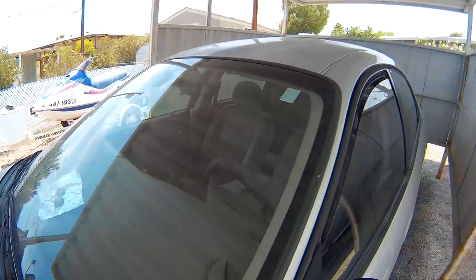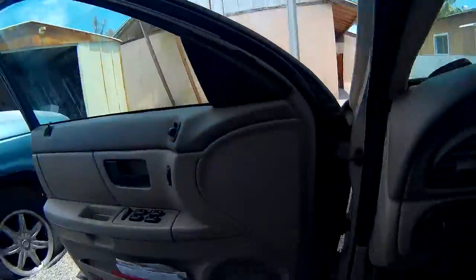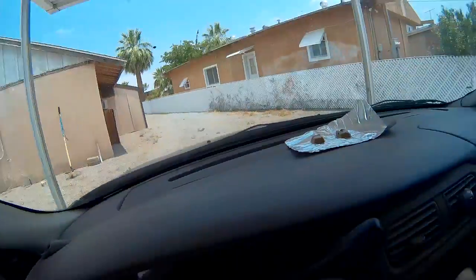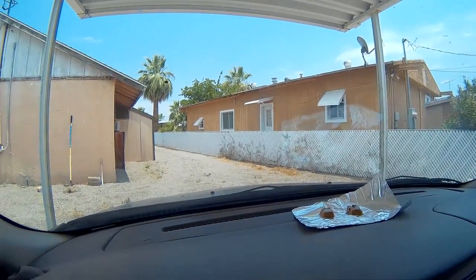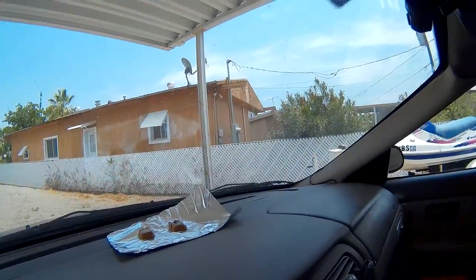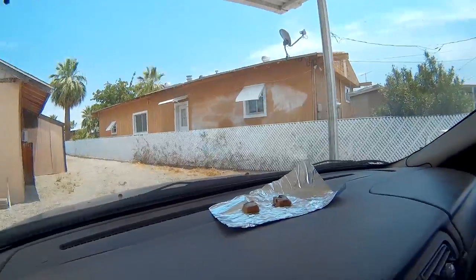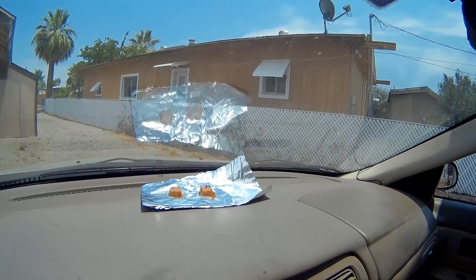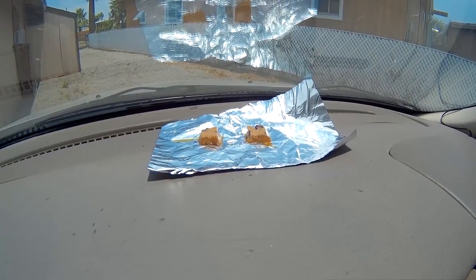What I noticed too is my windows were up, so I'm rolling the windows up. Remember it was under the carport so it's in the shade too. Let's see what happens if I put it out in the direct sunlight. Now it's in direct sunlight and we'll be back in an hour again.